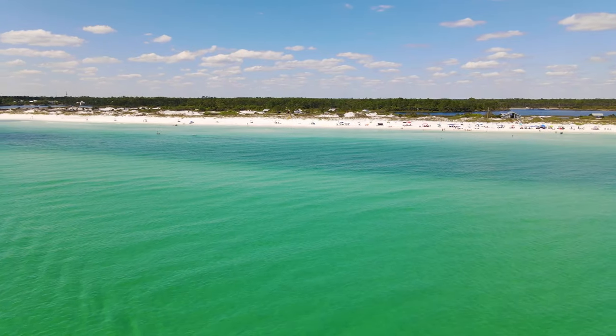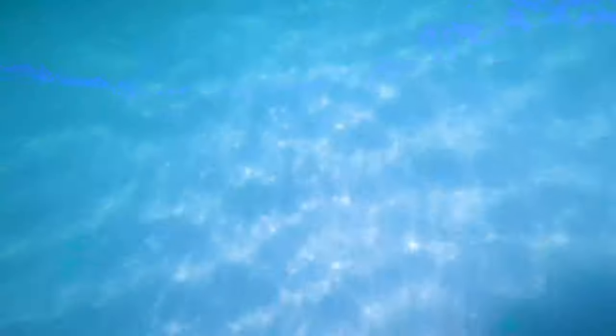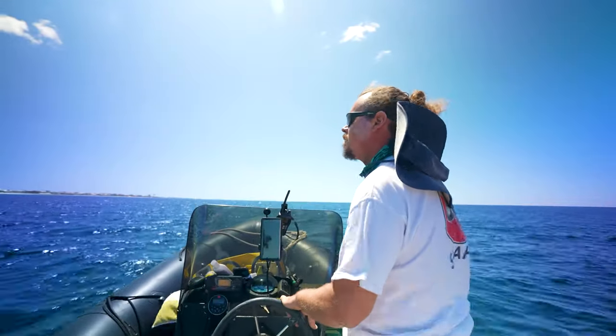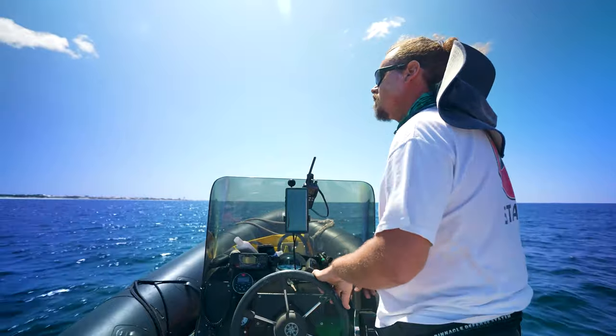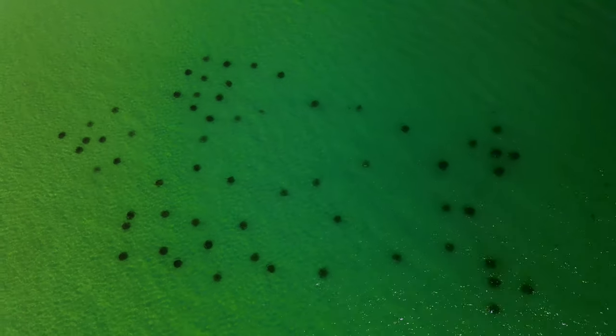Our beaches here are barren sand flats and it goes out forever — the Gulf of Mexico. There's really nothing here. I've never seen a rock in our water. So SWARA, the South Walton Artificial Reef Association, started putting artificial reefs under to help give a habitat to our marine life.